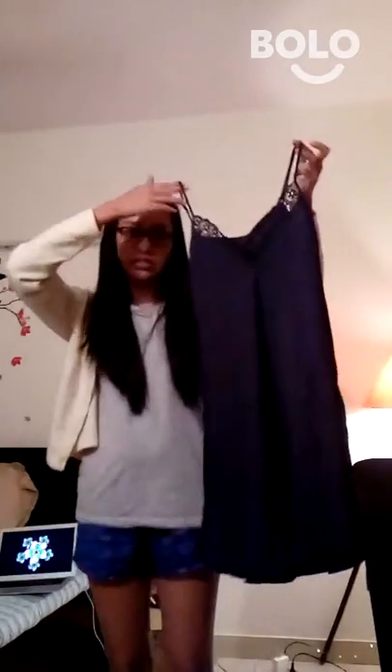This is a chemise, which is basically a nightwear. As you can see, it is below the hip level. So this is called a chemise and it is basically considered as an undergarment as well as a nightwear.